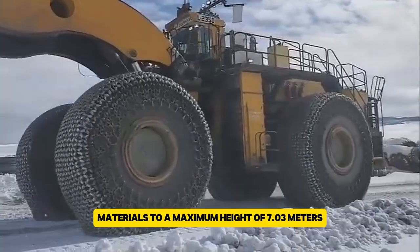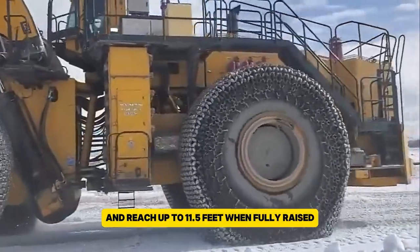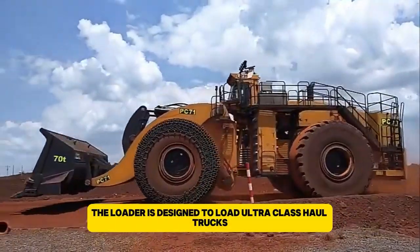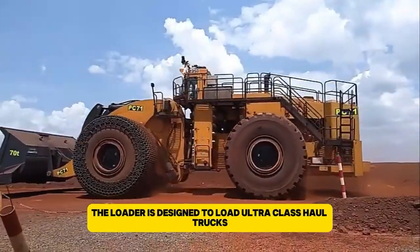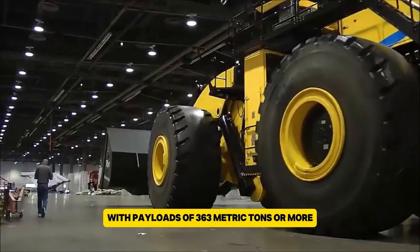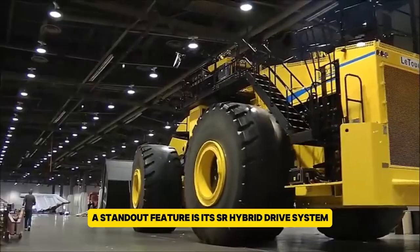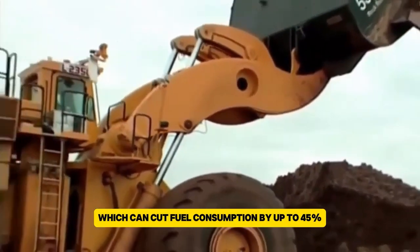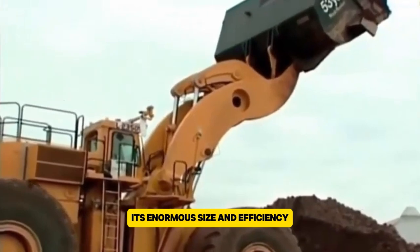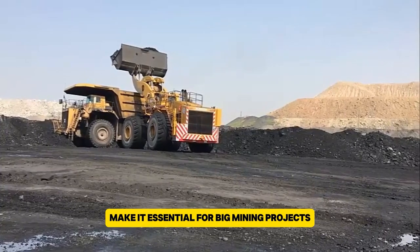It can lift materials to a maximum height of 7.03 meters and reach up to 11.5 feet when fully raised. The loader is designed to load ultra-class haul trucks with payloads of 363 metric tons or more. A standout feature is its SR hybrid drive system, which can cut fuel consumption by up to 45% compared to similar machines. Its enormous size and efficiency make it essential for big mining projects.